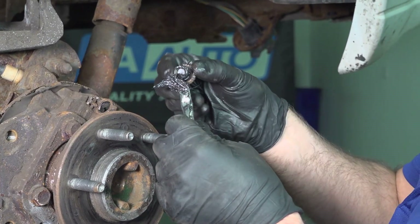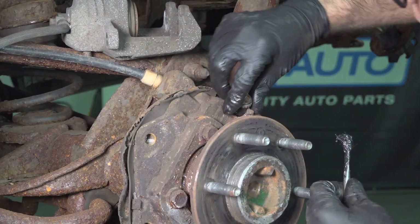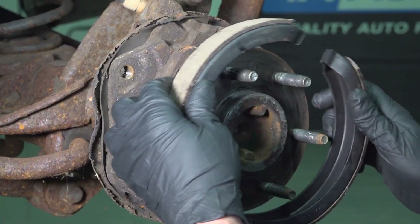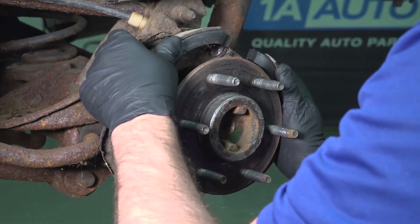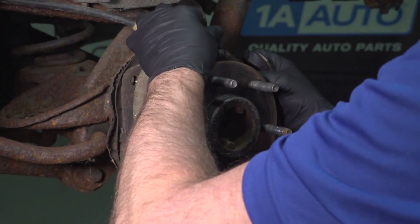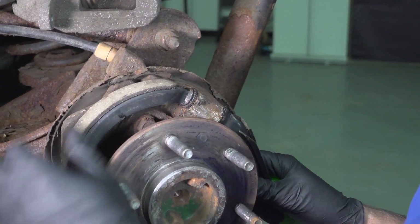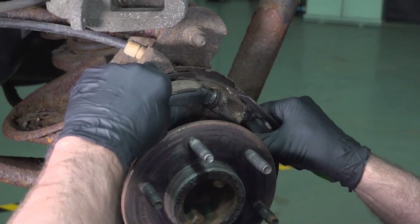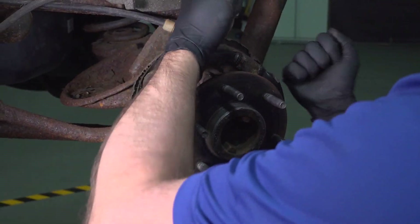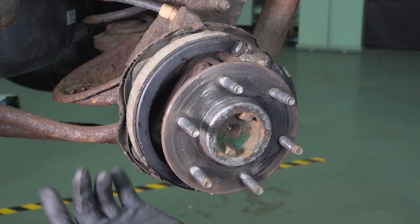Now we can install it on the vehicle. Put a little bit of grease on the end of this adjuster and reinstall it just so it doesn't seize up in there. Slide this in place, get it to line up, make your adjustments, and the clip goes in down below.